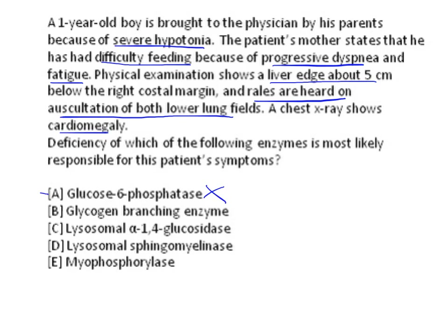The next option is glycogen branching enzyme deficiency. In glycogen branching enzyme deficiency, the disorder is Anderson's disease. In Anderson's disease, the accumulated glycogen shows very few branches because the branching enzyme is deficient. That characteristic feature is not mentioned in the case stem, so glycogen branching enzyme deficiency is ruled out.